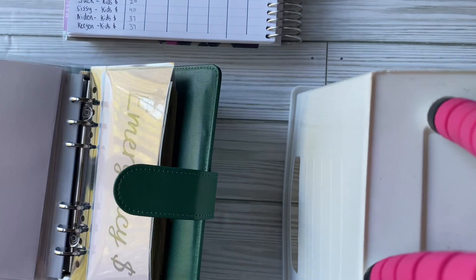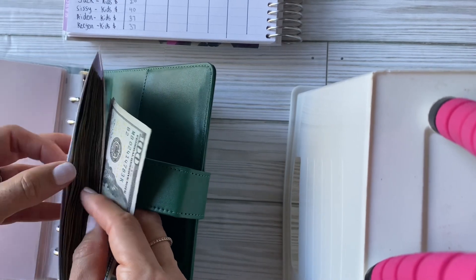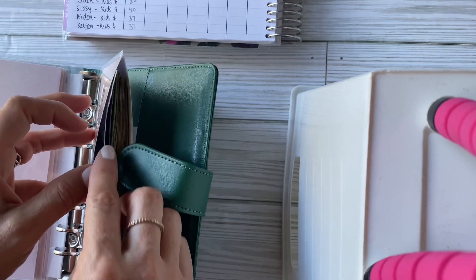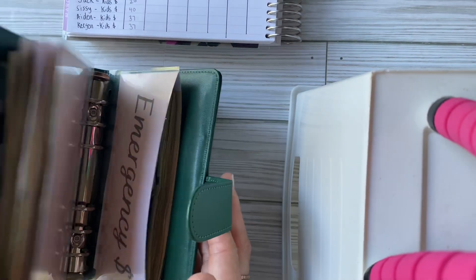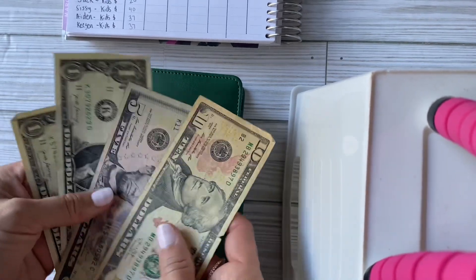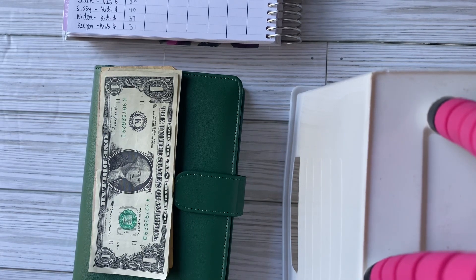I'm putting $200 back into the emergency fund, bringing it back up to $1,000. And the last envelope to stuff is $17 for hair and highlights — a brand new envelope I need to make. It will cover highlights, haircut, and style.